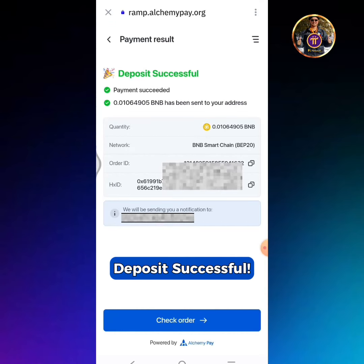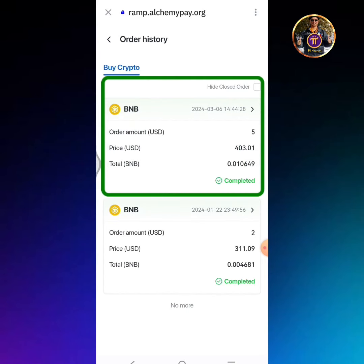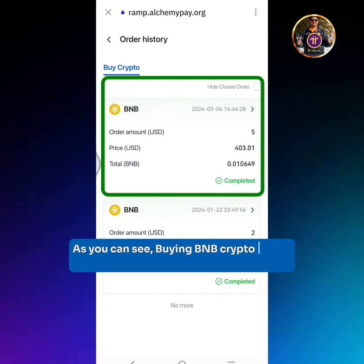Deposit successful. Tap the Check Order button. As you can see, buying BNB crypto on my Trust Wallet is completed successfully.